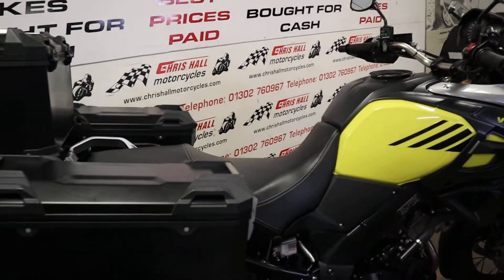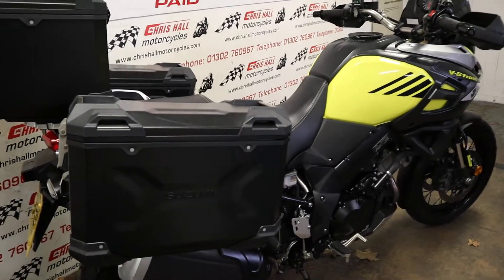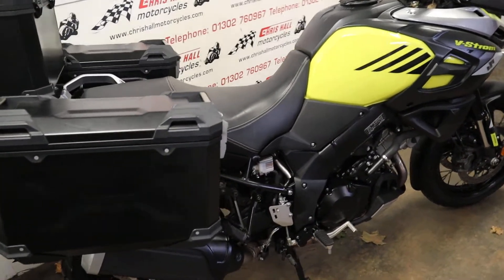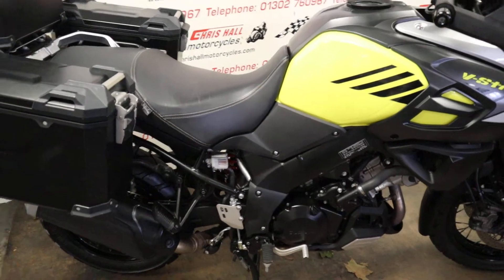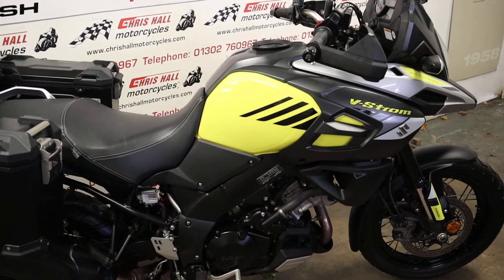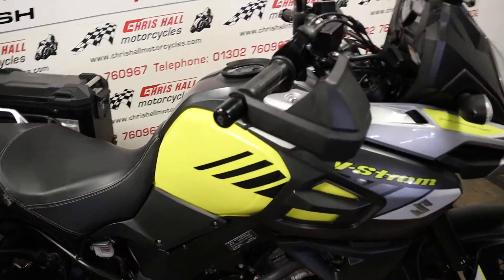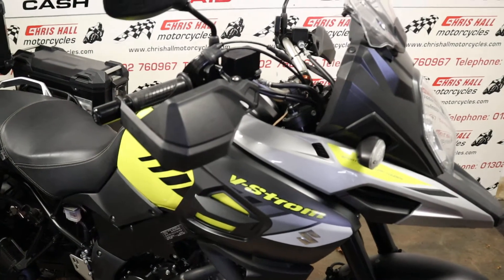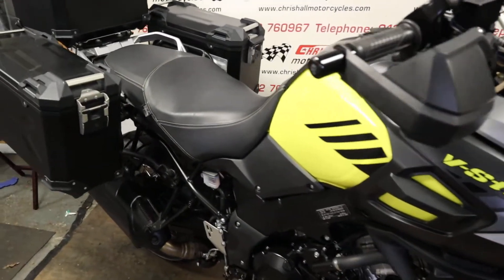If you've got any questions on this bike you can give us a call on 01302 760 967, or you can drop me a message at chrishullmotorcycles@googlemail.com. If you want to come and view the bike the kettle is always on — just give me a call before you set off to make sure the bike is still in stock.